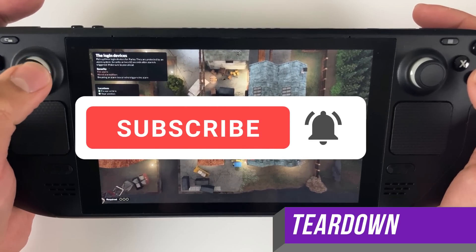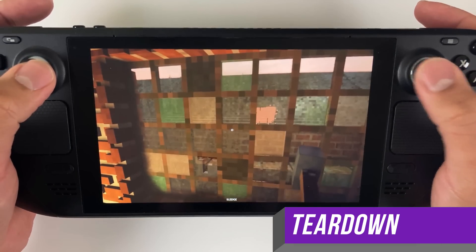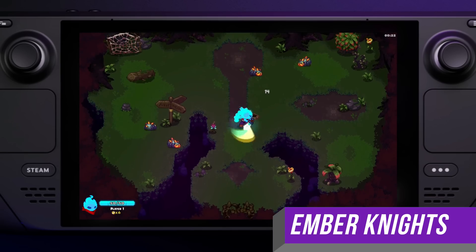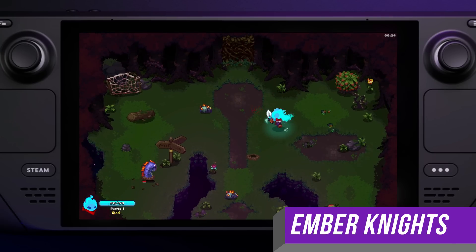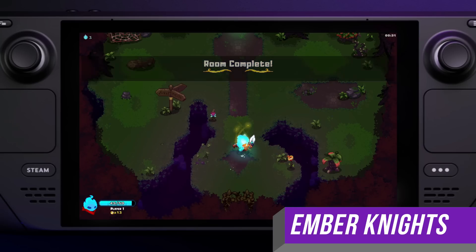You download this update like any other, but you should note that since this is a big update it may take a little longer than usual to apply the changes when you restart your Steam Deck after downloading. You also want to make sure to apply the update from gaming mode only. If you apply it from desktop mode, you could get stuck in a boot loop and have to recover your Steam Deck.